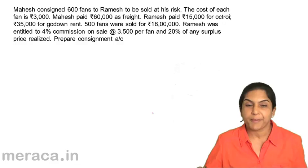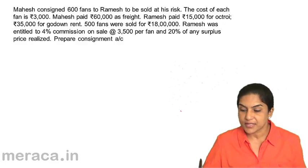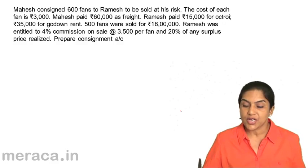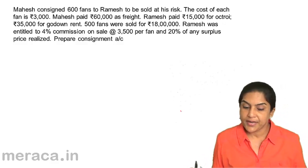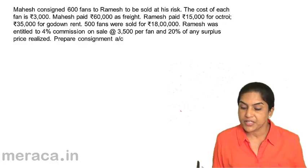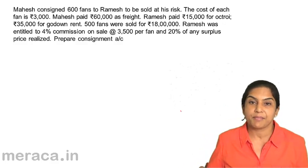Another problem: prepare a consignment account. Mahesh consigned 600 fans to Ramesh to be sold at his risk. The cost of each fan is 3,000. Mahesh paid 60,000 as freight. Ramesh paid 15,000 octroi and 35,000 godown rent. 500 fans were sold for 18 lakh. Ramesh was entitled to 4% commission on sales at the rate of 3,500 per fan and 20% of any surplus price realized. Prepare consignment account.